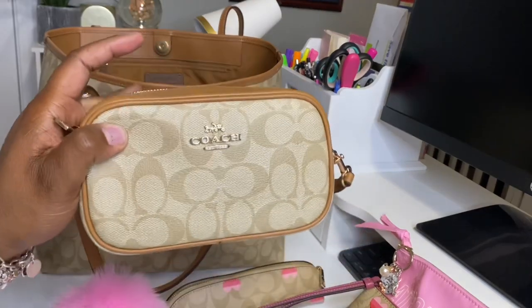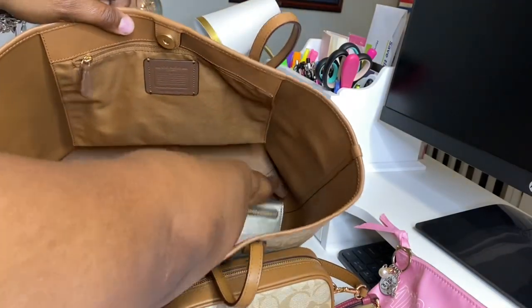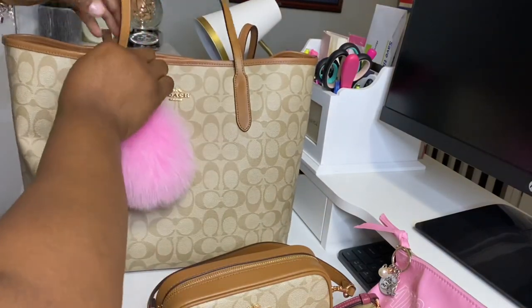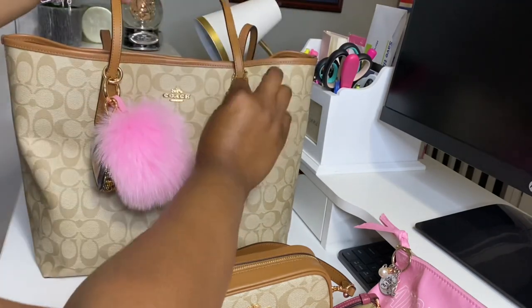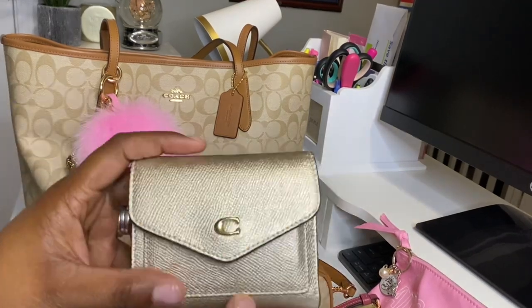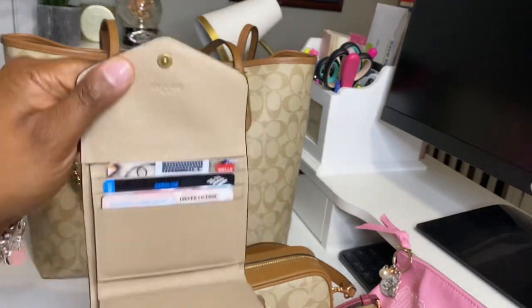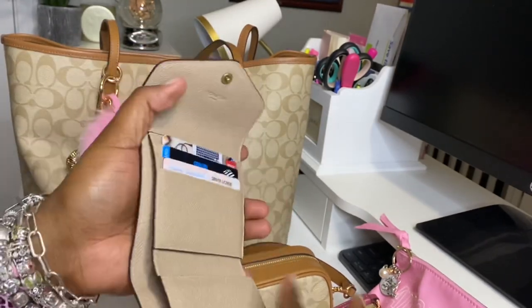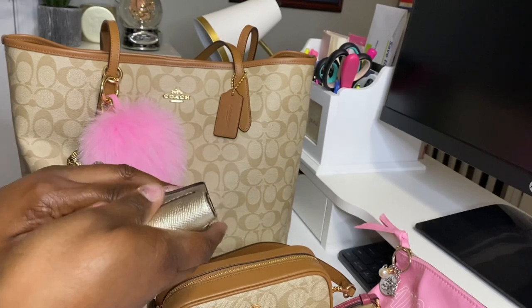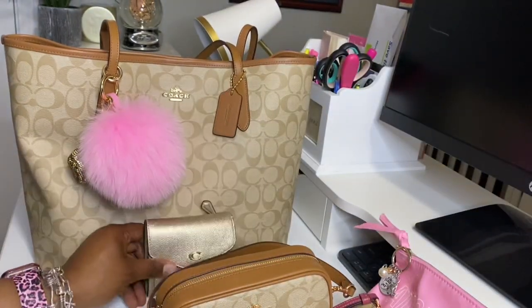This is a little bit more structured than the Nolita 19. So for this bag, I didn't see a wallet in the saddle gold and light khaki that I liked, so I just went with the regular Coach Gold. This is the Wind wallet. I love this. I have my health insurance here, I have my cards here, and of course you can put cash in here and then you have your change. I'm loving wallets where I can just put it in my hand.